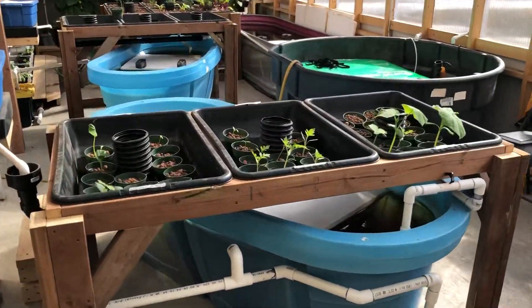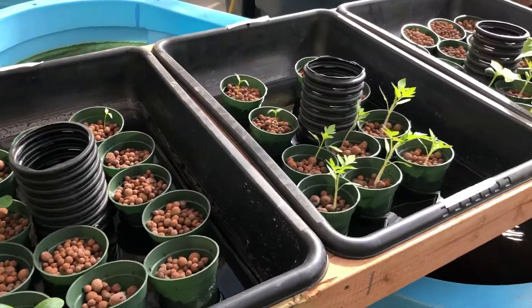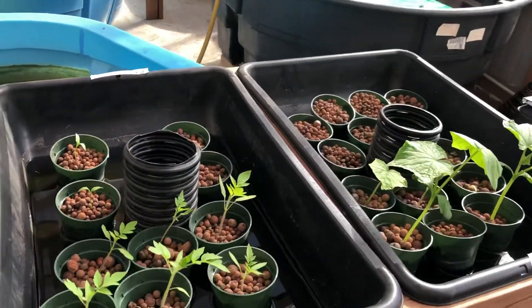Some things growing in his nursery here — new cucumbers, tomatoes, things like that. Peppers to take over when the other ones are finished.